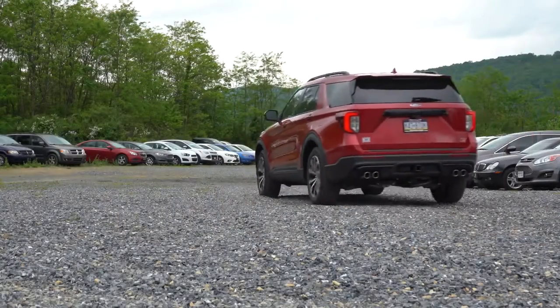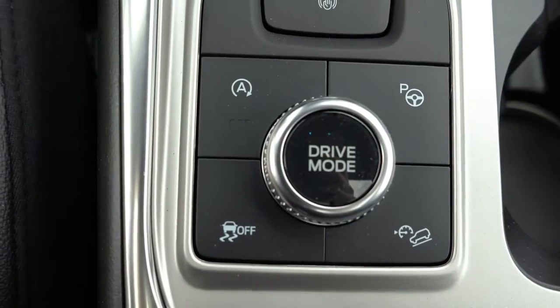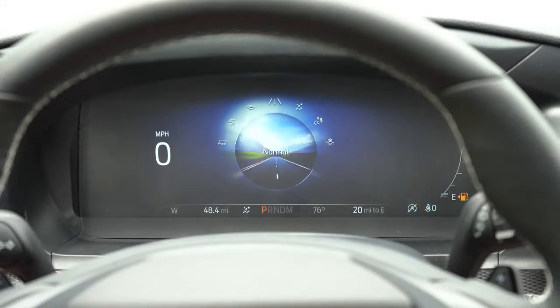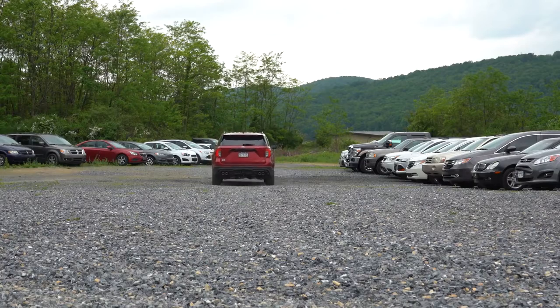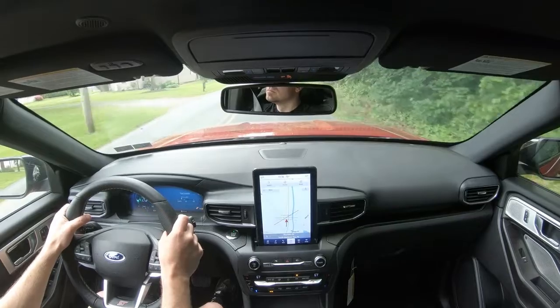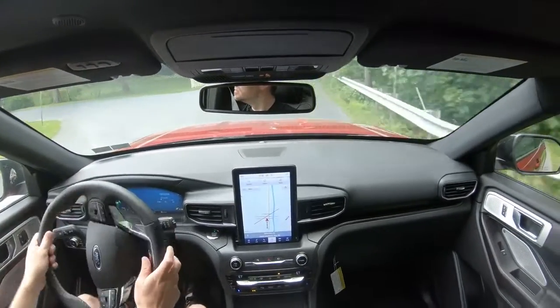Before the paddle shifter test, I want to mention the driving modes that come standard on the Explorer ST. That circular dial is located just behind the gear selector dial. Driving modes include Normal, Trail, Snow and Sand, Slippery, Sport, Tow/Haul, and Eco. These adjust shift points, throttle response, steering sensitivity, and traction control settings, allowing you to tailor the experience.